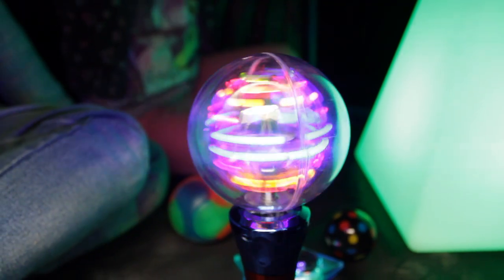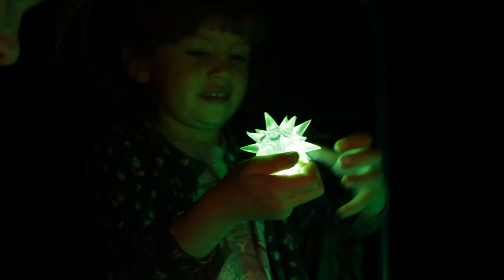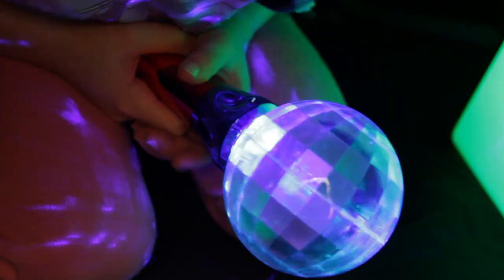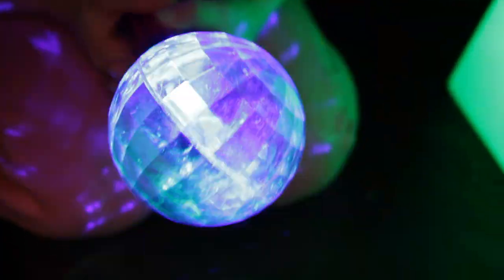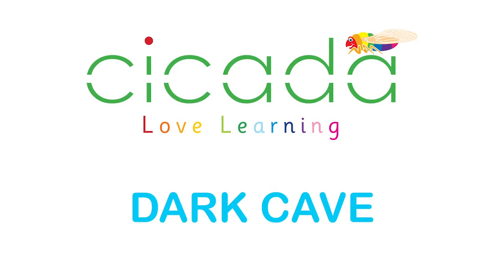The darkness of this cave provides a wonderful calm sensory environment too, enabling children to experience a world without sight, heightening their sense of touch and sound — a must for any early years or primary setting.